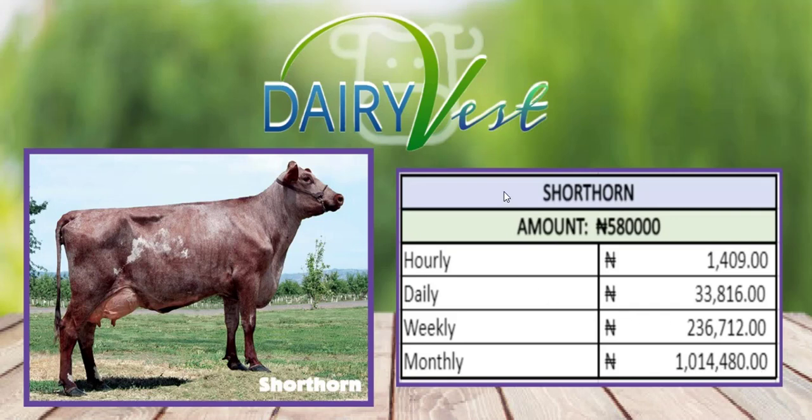These are all the plans available on the DairyVest platform. This app gives you access to invest instead of keeping your money in the bank — the bank is not even going to be giving you close to one tenth of what DairyVest is going to be giving you. All of the profits that bankers are getting is what you're going to be getting from this app.